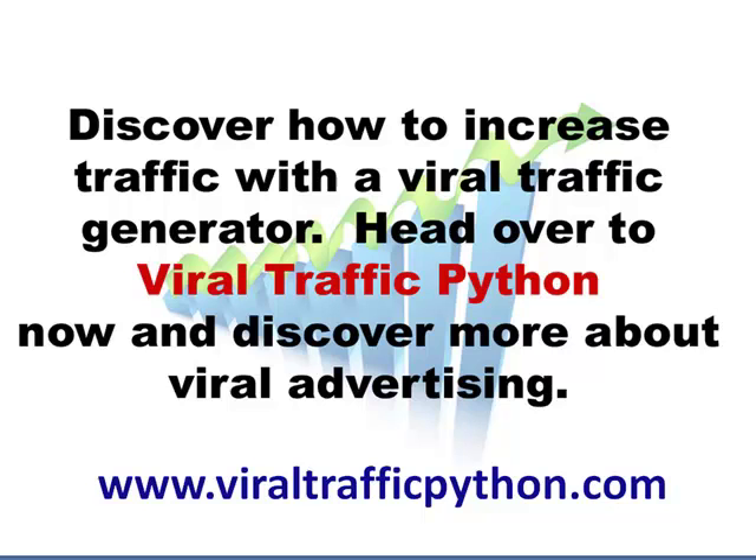You can find out how to increase traffic using a viral traffic generator at ViralTrafficPython.com. When you bring in more traffic, you will see more sales and larger revenues. A website traffic generator will help you increase revenue and effectively bring in relevant search engine traffic. Jump over to ViralTrafficPython.com now and discover more about the power of viral advertising and what it can do for you.